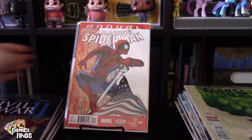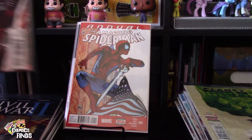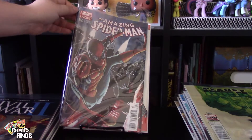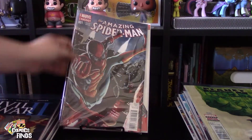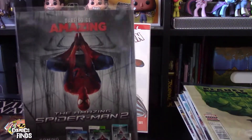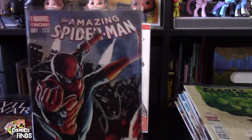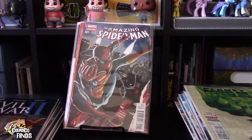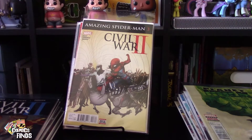Amazing Spider-Man Annual Number One. Amazing Spider-Man Number One — though there's a bit of damage here, which is a bummer. I was trying to put it in with the board but it didn't fit, so I need a thicker bag for it. And this is what I was talking about: Amazing Spider-Man Number Three — but it's a Civil War II issue. I don't know if that's a whole different series — let me know in the comments.